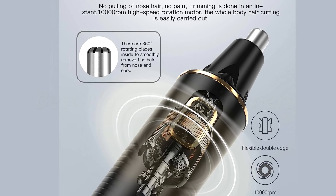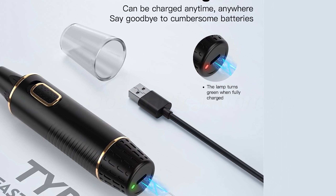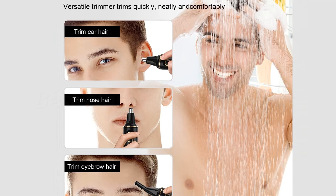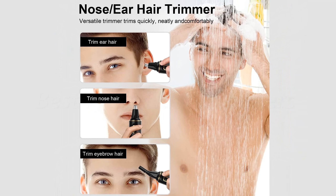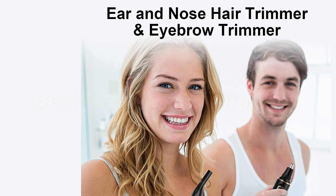The inner 360-degree rotating design smoothly removes hair without pulling, and the powerful 10,000 RPM motor ensures precision trimming without any unpleasant sensations. It operates quietly and is perfect for wet and dry use. Plus, it makes a great gift for anyone who values personal grooming. Number 1: